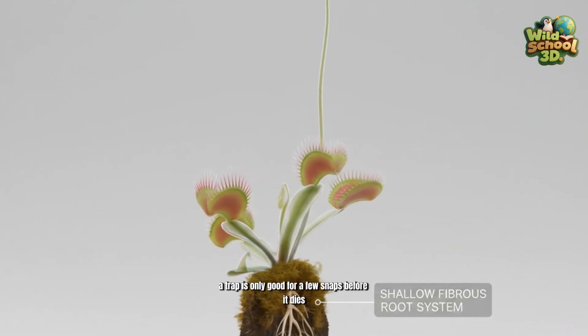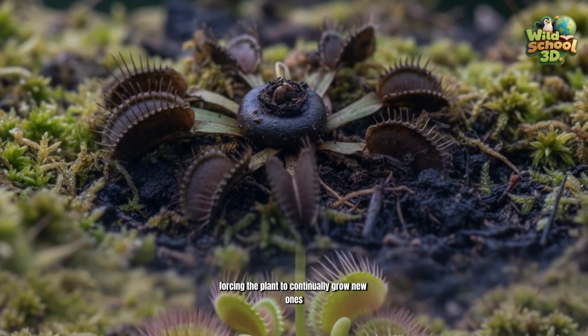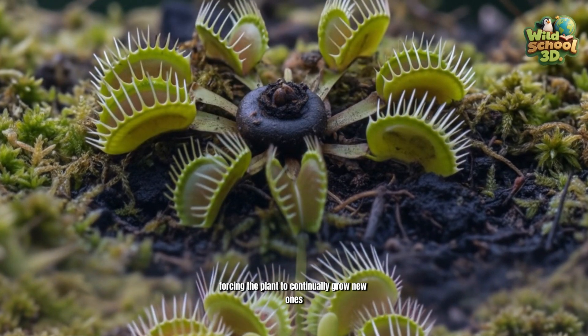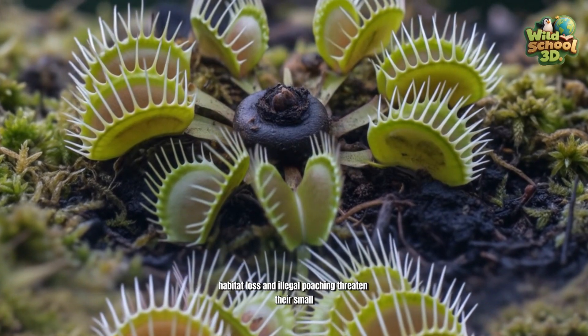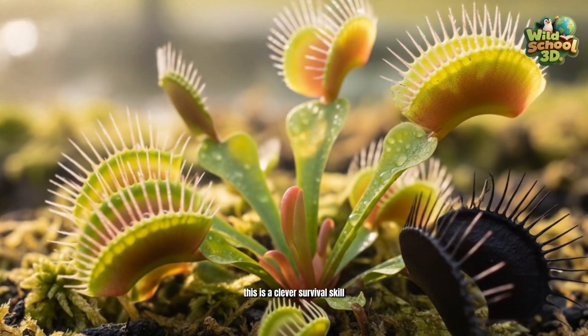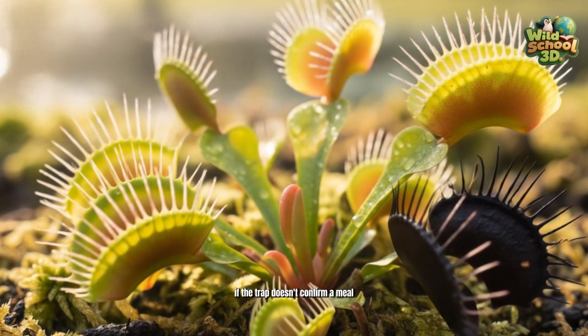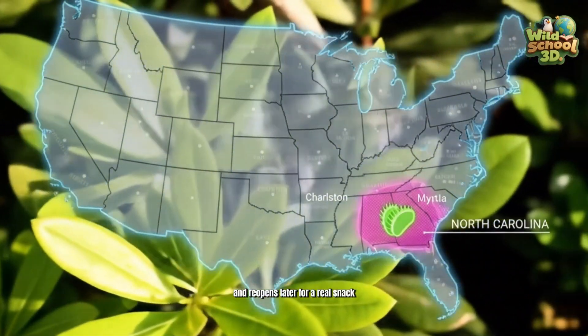A trap is only good for a few snaps before it dies and withers away, forcing the plant to continually grow new ones. These plants are globally protected, as habitat loss and illegal poaching threaten their small, fragile native environments. This is a clever survival skill: if the trap doesn't confirm a meal, it won't waste energy, and reopens later for a real snack.